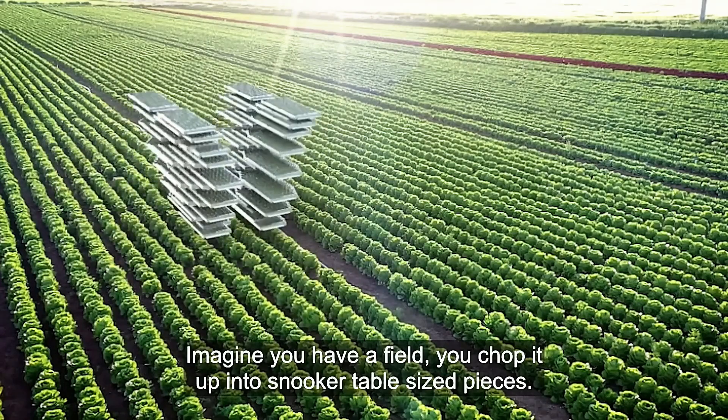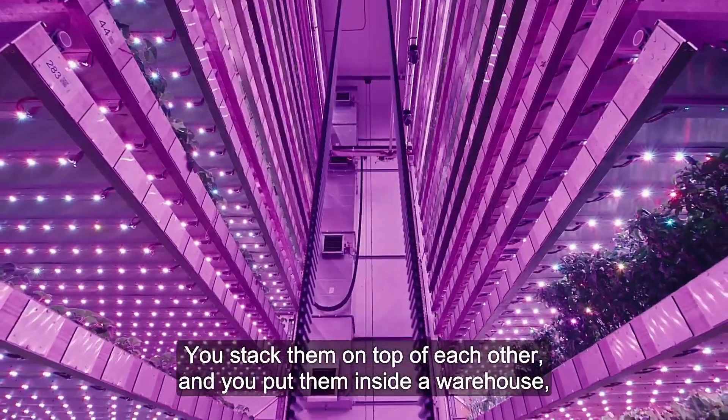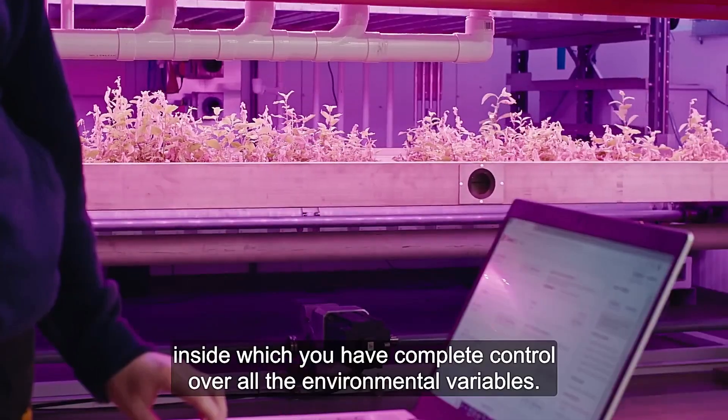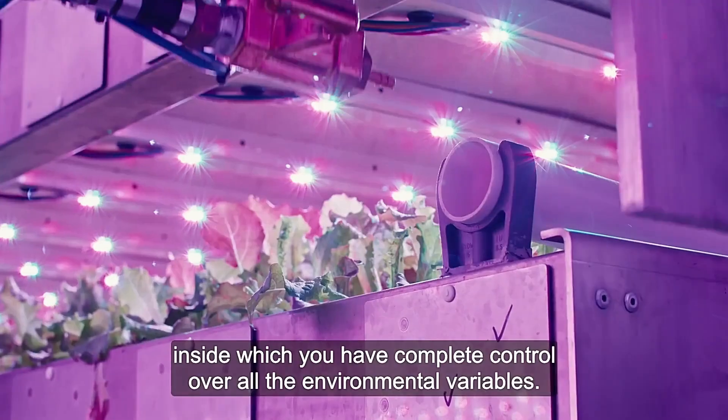This approach to vertical farming is setting new standards for sustainable agriculture in urban areas, demonstrating that high-tech solutions can yield abundant food while minimizing resource consumption.